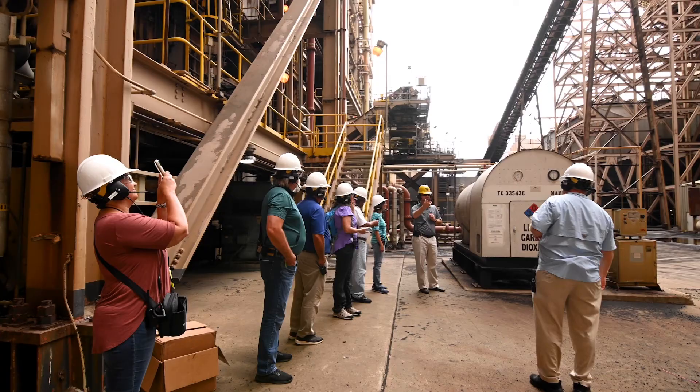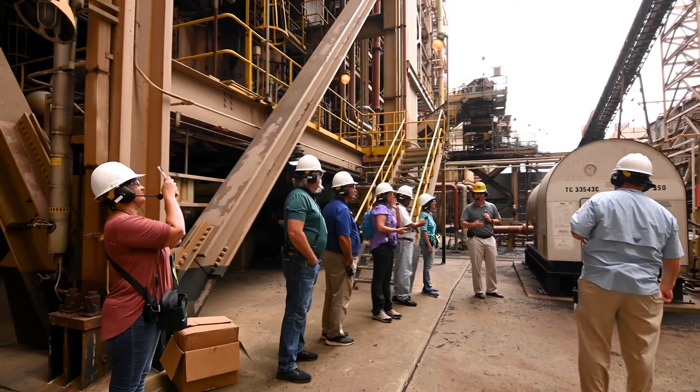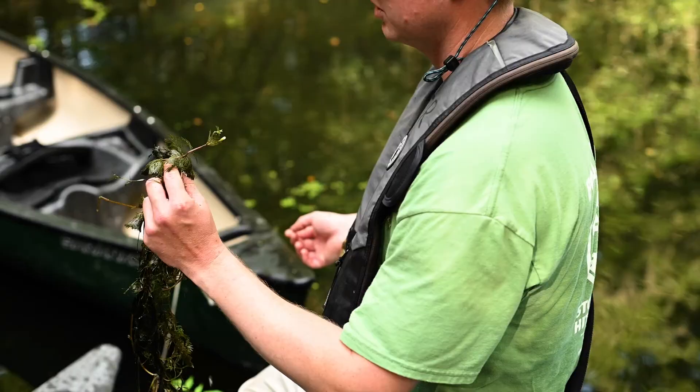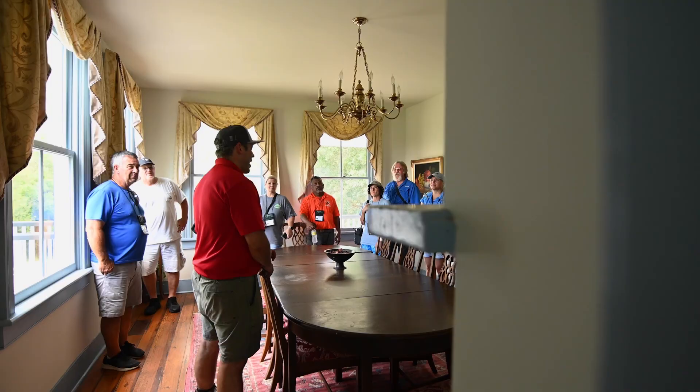We're out of the Energy Educators Institute. This is a graduate level course that Santee Cooper puts on for teachers in the state of South Carolina. They come here and learn all about electricity and how it gets to your house, as well as how we generate it and all of the environmental things that we do here at Santee Cooper. They learn about our history as well as our Old Sand Canal Park.